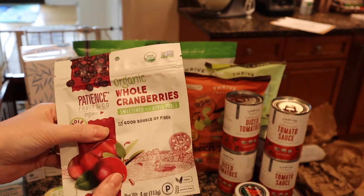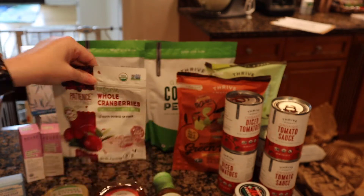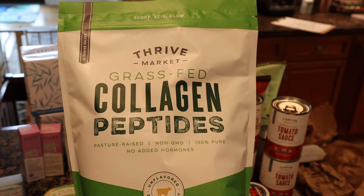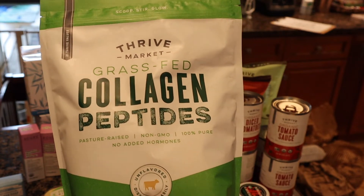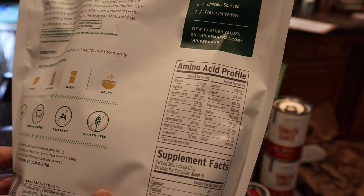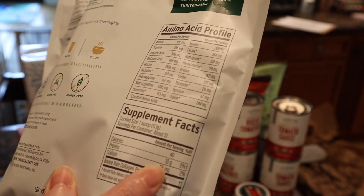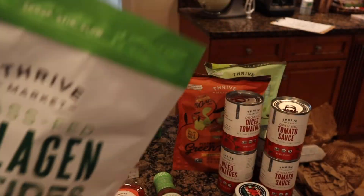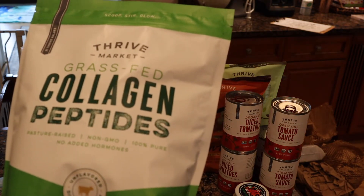Matt really likes these whole cranberries for salads. They're actually bigger than Craisins and juicier — Craisins can get kind of dry. Just a restock for when we have salads. I'm also really into collagen peptides now — just joined the bandwagon about two months ago. I put it in my coffee every morning and so does Matt — he actually brings them to work. This one has a great amino acid profile and 10 grams of protein per scoop, so every coffee has 10 grams of protein. I got two bags — they have a really good price, and they're pasture raised.